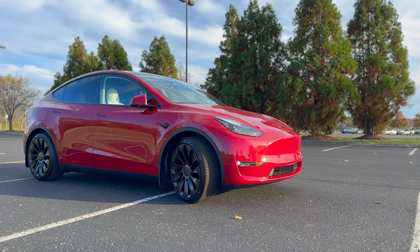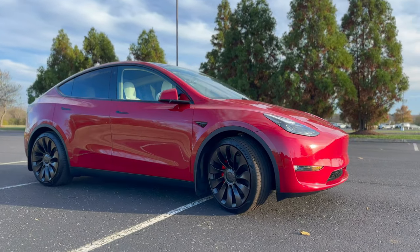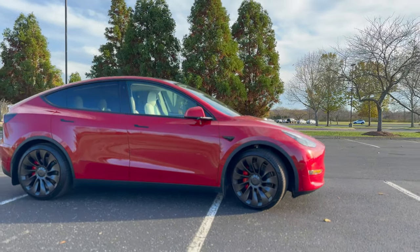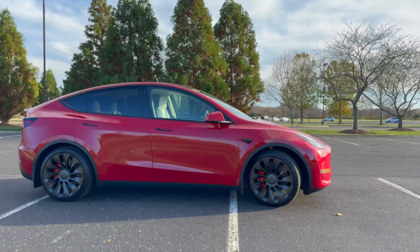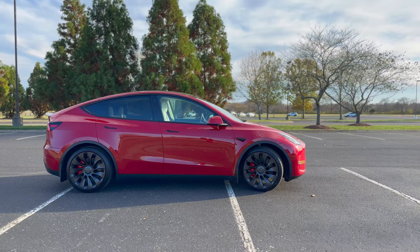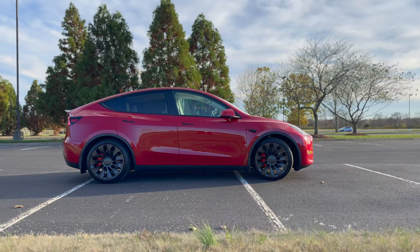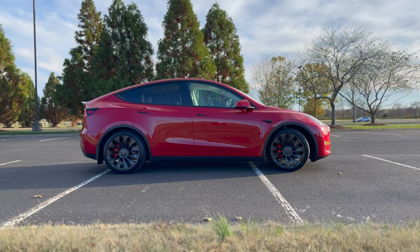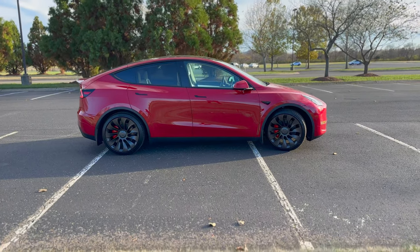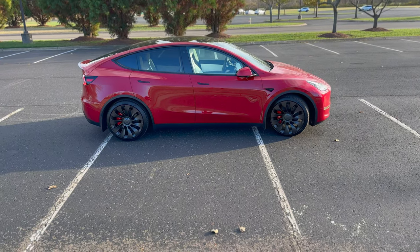Currently, no EV on the market will qualify for the full tax credit when the battery requirements take effect in 2023. However, it is possible to partially qualify. A buyer could get a partial credit of $3,750 if 40% of the critical minerals in EV batteries are sourced from countries with which the US has a free trade agreement. The other $3,750 is linked to battery components. Starting in 2023, 50% of components will have to be manufactured or assembled in North America, and over time the required amounts of minerals sourced from the US or trading partners will increase.